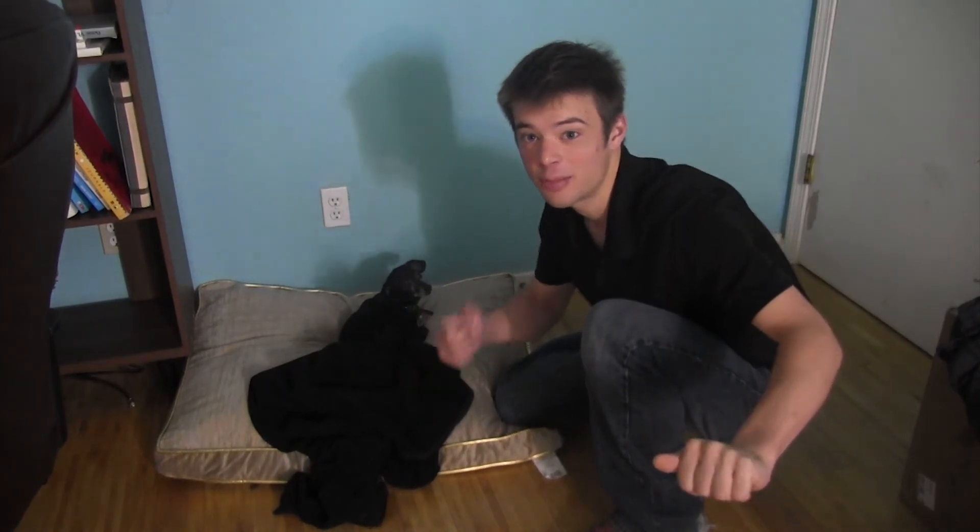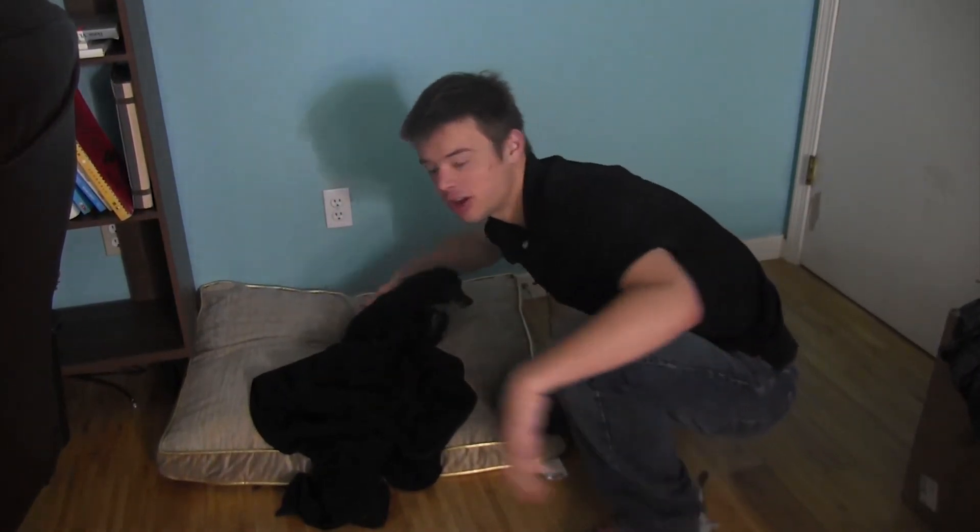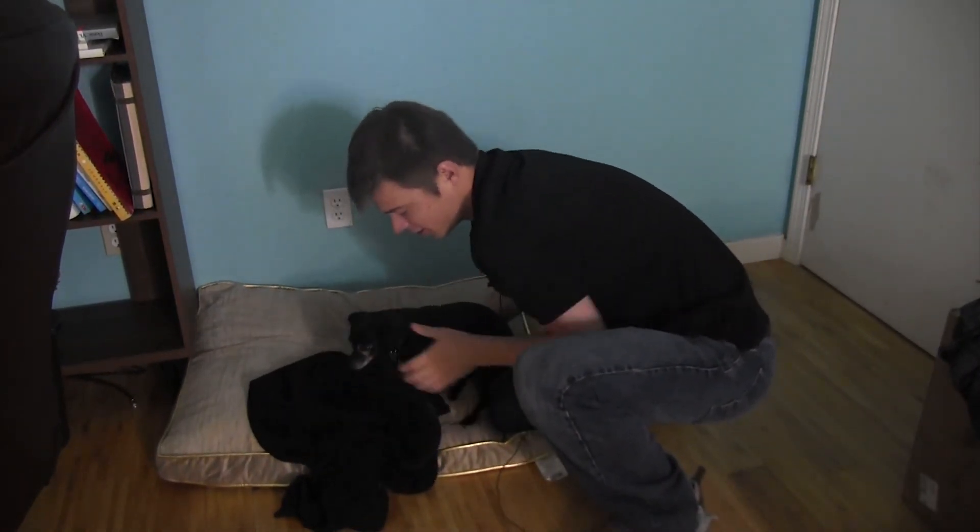Thank you for watching this episode of Feef School. Say hi to the camera, Gia. Anyways, thank you for watching. Subscribe for self-esteem.